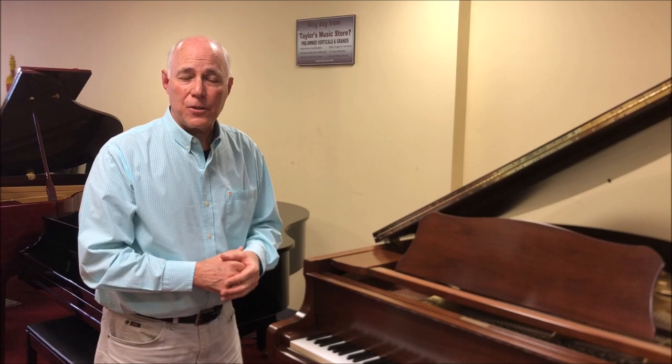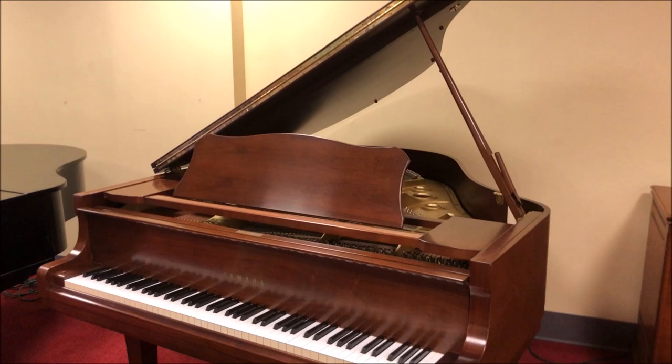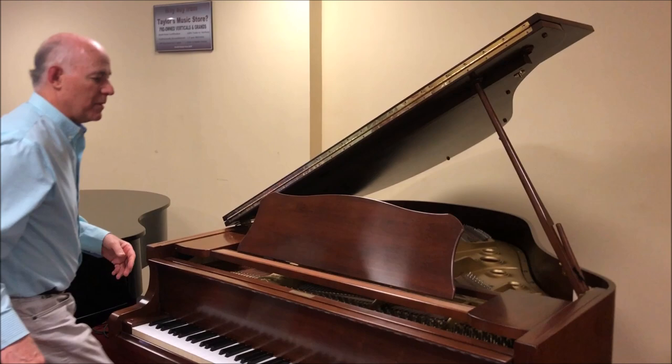This is a beautiful Yamaha five-foot-three in a cherry wood finish. It's in great condition and it's less than half the cost of a new one.